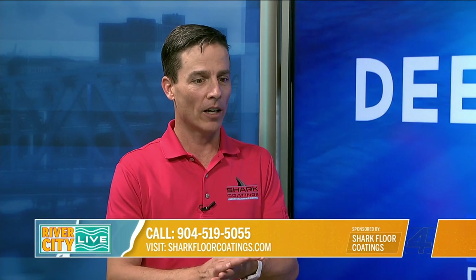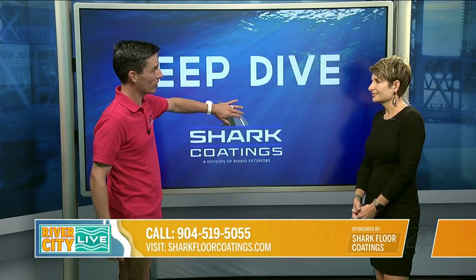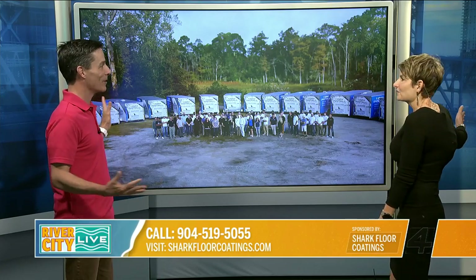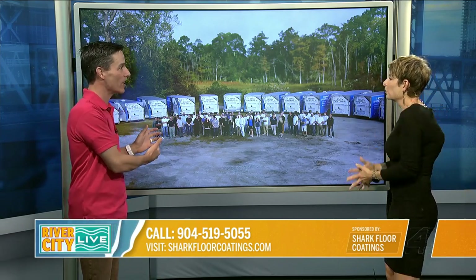I've been with them now for a full year. When I got here last year, they had about six trailers — they had just gotten their sixth trailer. And now, this is a picture we took the other day after we just moved into our new 12,000 square foot headquarters. We have 16 trailers now.